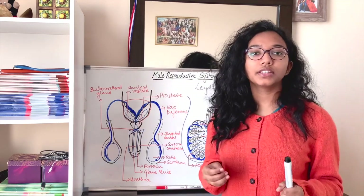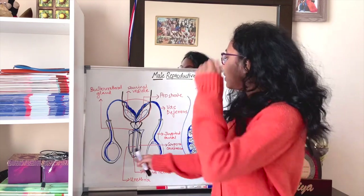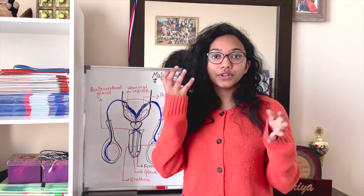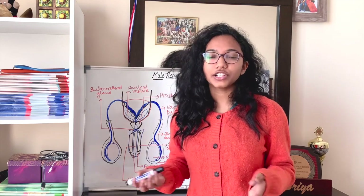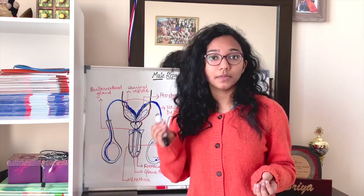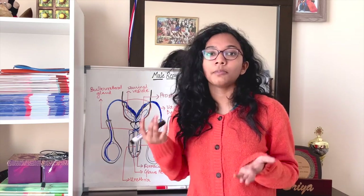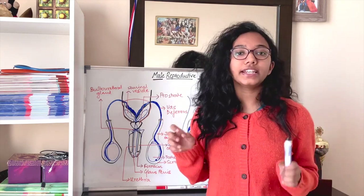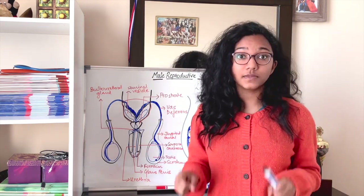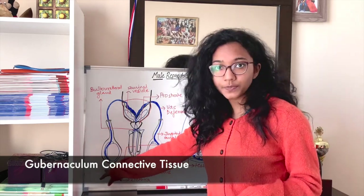Now let us talk about the tissues and muscles near the testis. The testis must descend into the scrotum out of the body in order to function, and this usually happens in the seventh month of gestation — when the baby boy is in the mother's uterus.